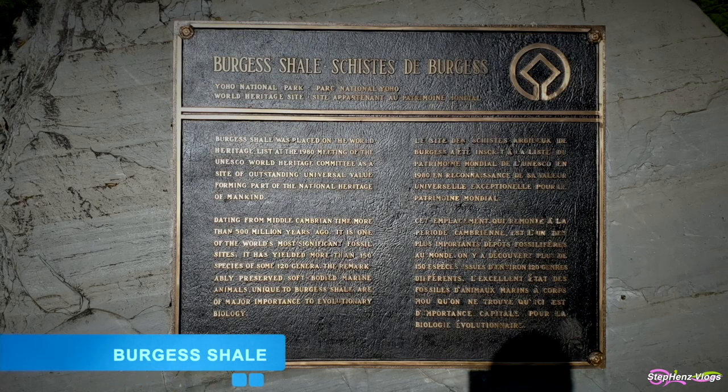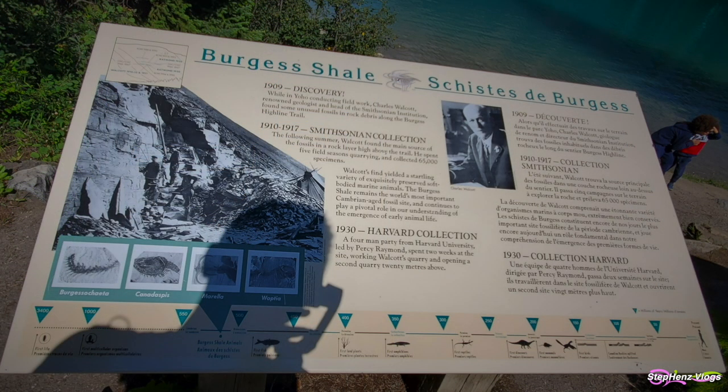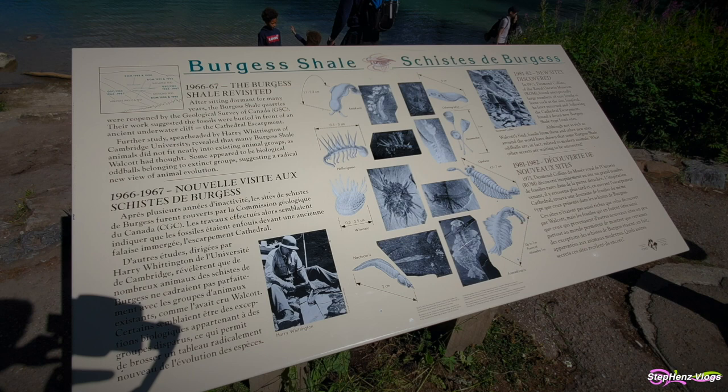There is a viewpoint and interpretive stop where you can learn about the famous Burgess Shale, a fossil deposit on the flanks of Mount Burgess. The Burgess Shale is a record of one of the earliest marine ecosystems, giving a tantalizing glimpse of life as it was over 500 million years ago. It is recognized as one of the most significant fossil areas in the world, and was registered as a World Heritage Site in 1980.